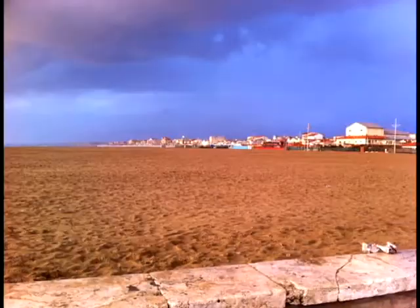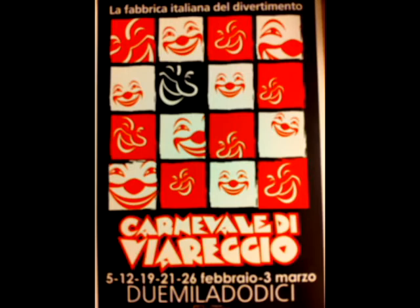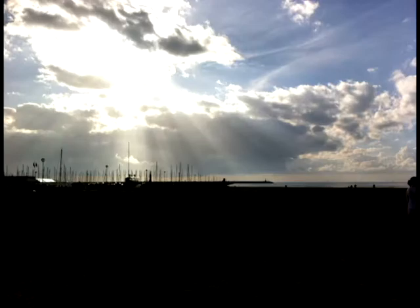I went to Viareggio, which is a small town on the coast in Tuscany, and it's known for its floats. It's a carnival celebration, and the most important carnival or Mardi Gras celebration in Italy is in Venice. I did not go there because we were told that it's super touristy. It could be very traditional, it could be very drunk and goofy — no idea — but we chose Viareggio and it was definitely a good choice.